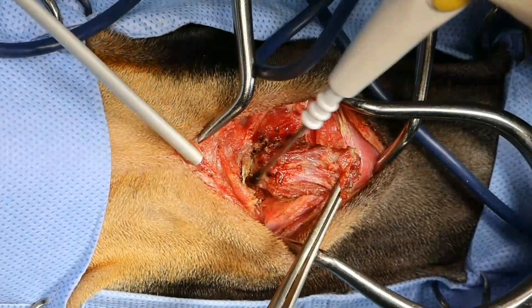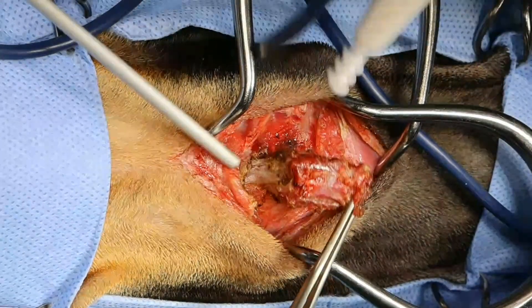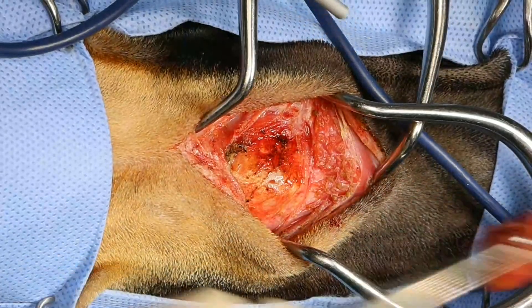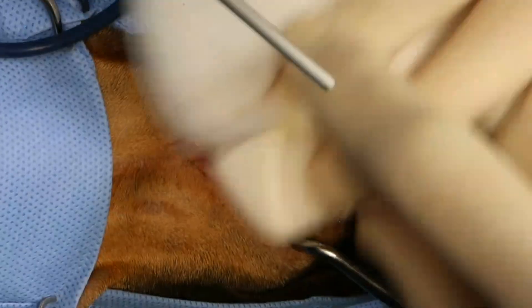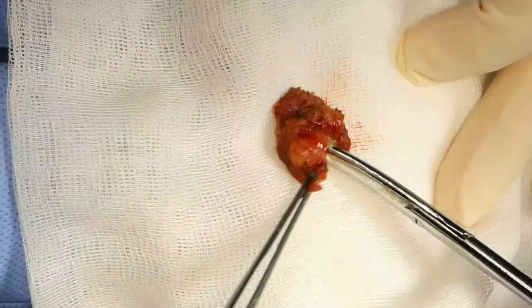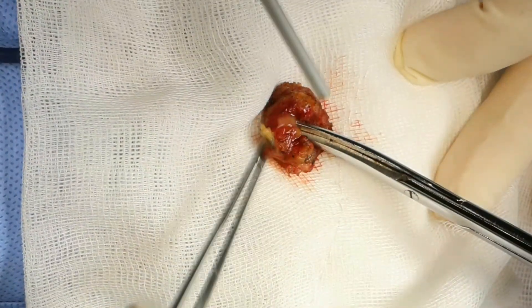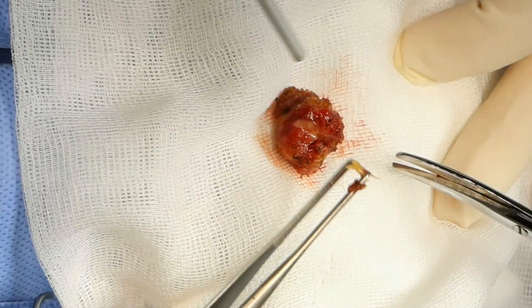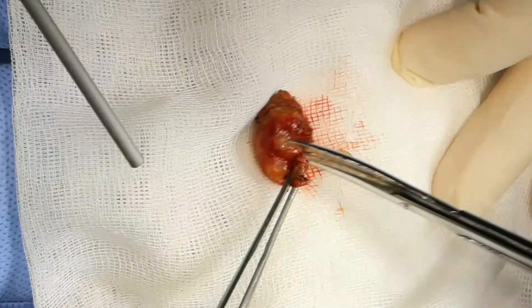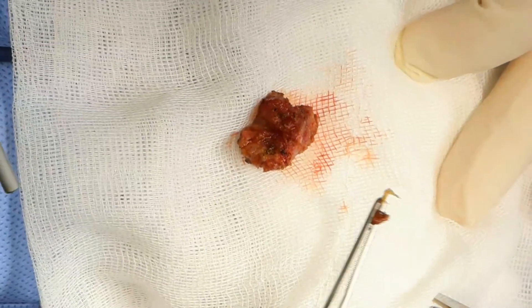That's the hyoid apparatus right there. And there's our grass seed right there. I assume you guys can see that — right there.